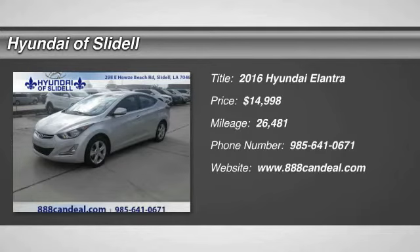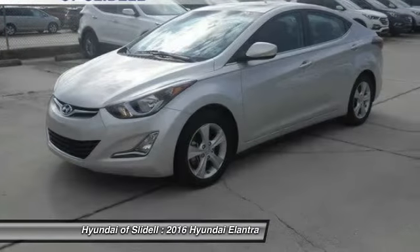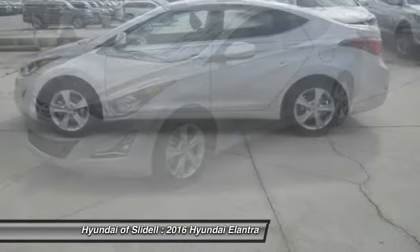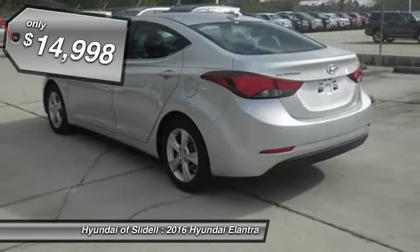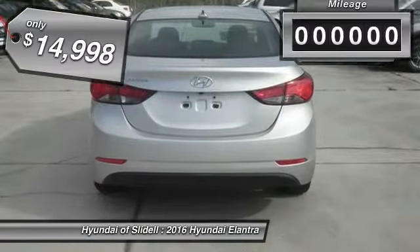2016 Elantra. The Elantra boasts the most interior room in its class and gets an exceptional 35 miles per gallon. With its luxurious standard features, the Elantra is an easy choice and is priced below $15,000.